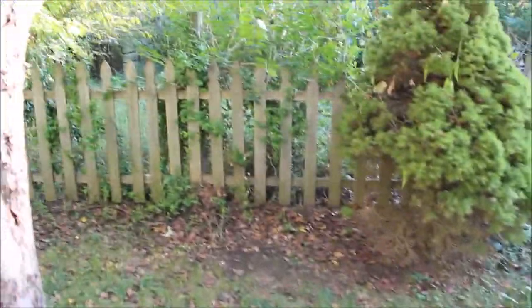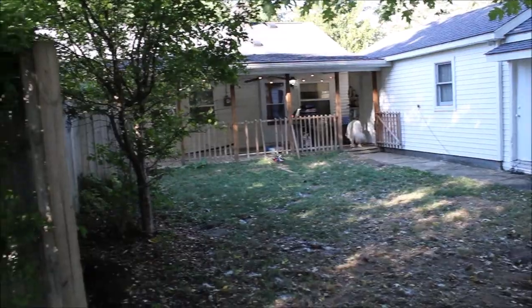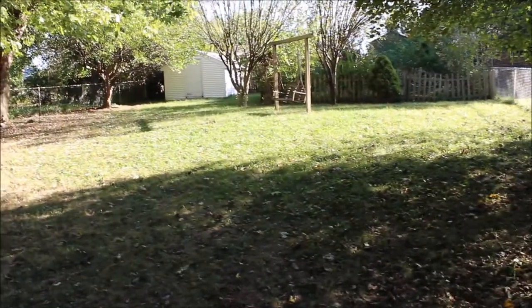Here we are in the backyard at 333 Wolf Creek Pike, beautiful Brookville, Ohio. There's a nice little area for a garden in there, and the backyard is completely fenced in. On this beautiful fall day, there's a fire pit here — got a nice fire pit and a shed. Really cool back porch, really neat sitting back here with a nice hedgerow. Super great place here — it's a big lot.